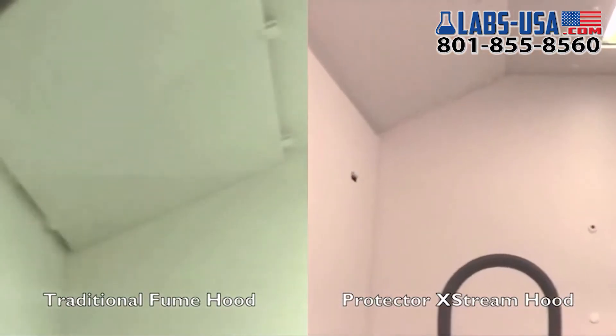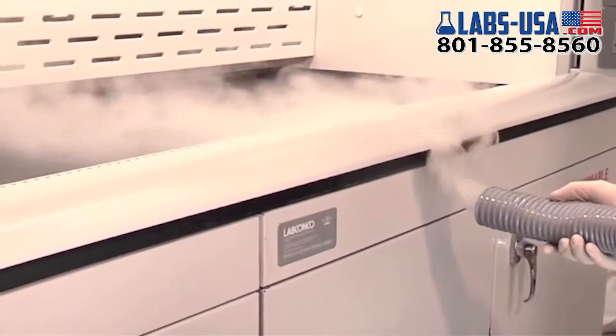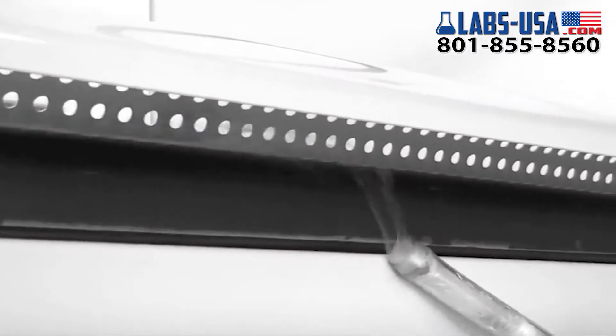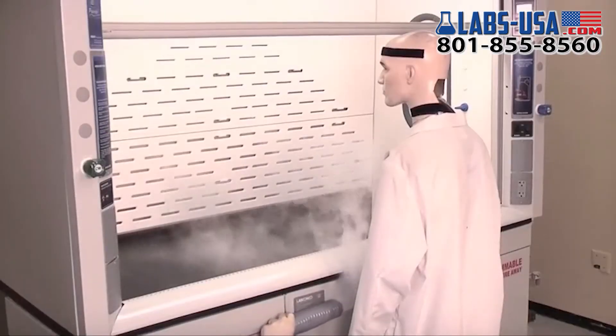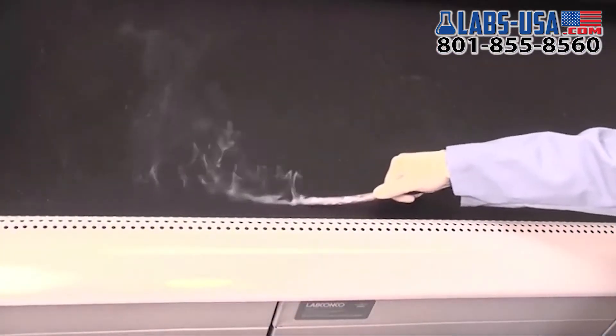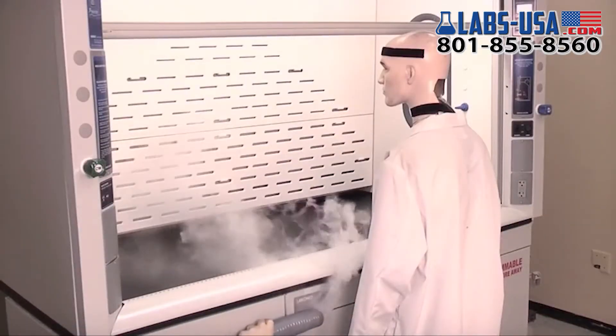This efficient airflow is created by several unique features of the Protector Extreme. The aerodynamic curve of the airfoil, along with the large radial edge of the work surface, function together to correct airflow prone to reversal in traditional fume hoods. This directs air to sweep the dished work surface for maximum containment.